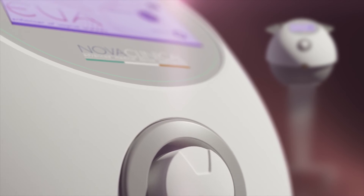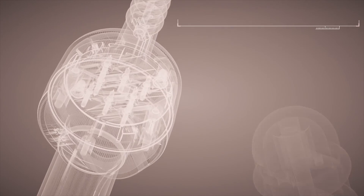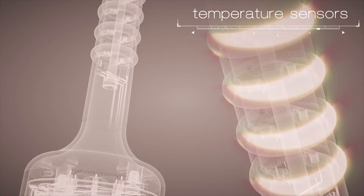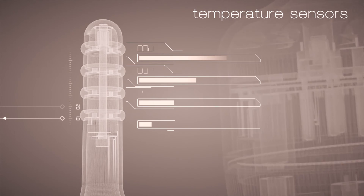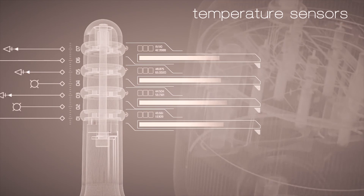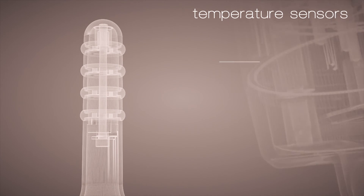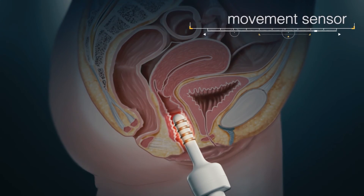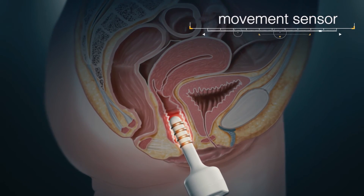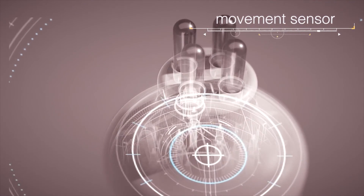EVA also features the patented Radio Frequency Safety System. The tips are equipped with four special electrodes that constantly monitor temperature progression in four different places at the same time. In this way, the system is able to achieve optimal thermal stimulation of the tissue. The handpiece features a movement sensor system to ensure that the operator performs the correct treatment following the most effective and safest procedure.